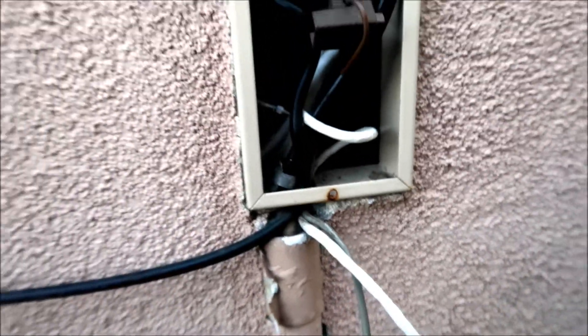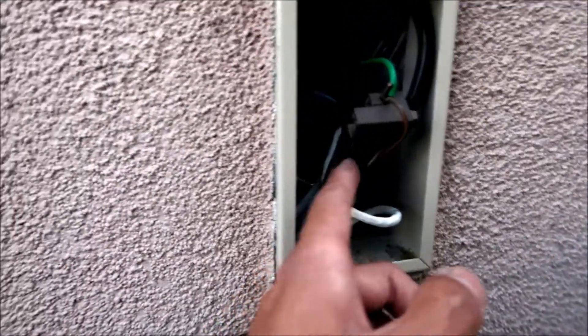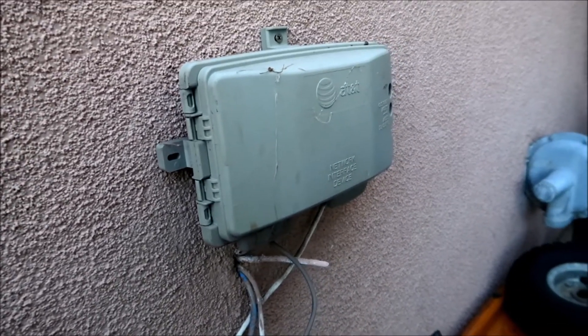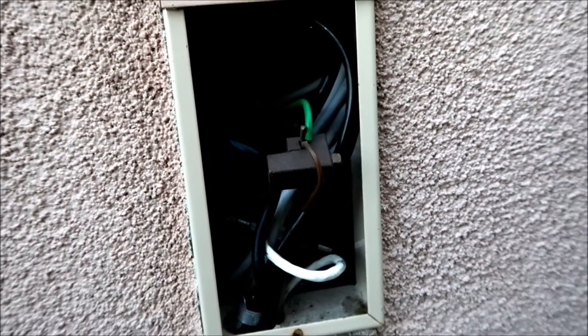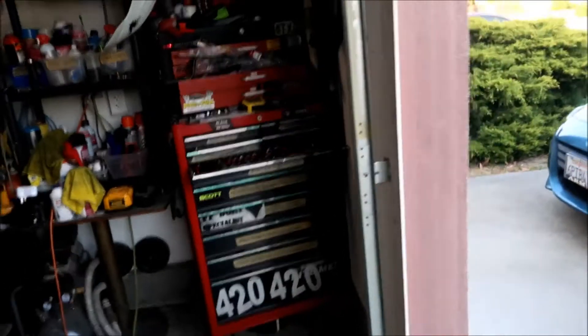All this other equipment is grounded here, so we'll use it too. That big one going into the AT&T box is four gauge wire. We're going to run the wire from here into the garage. Let's go move the toolbox so we can see what's behind there.